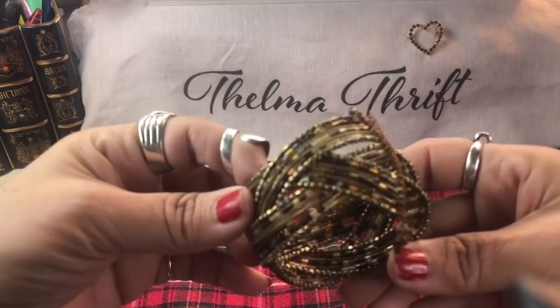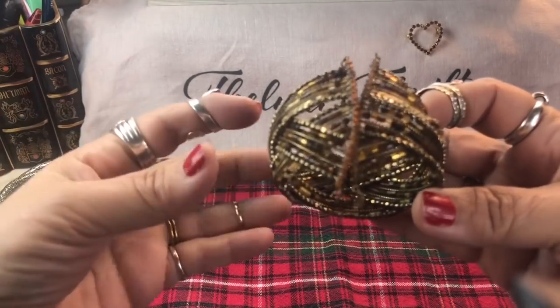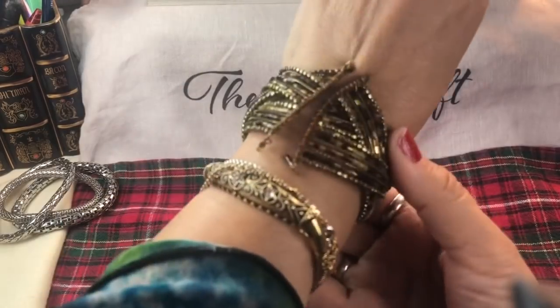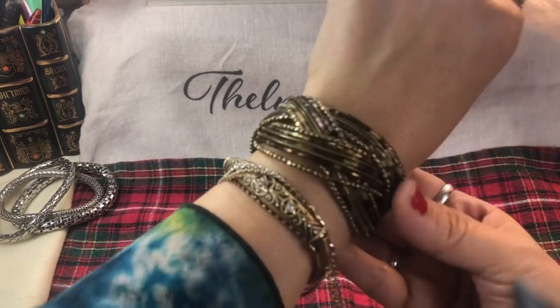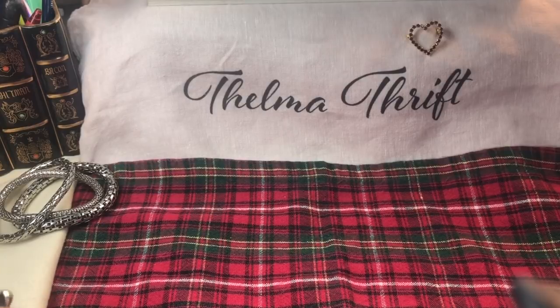Nice memory coil - look at the beautiful colors on this one. It has kind of an abalone shell color as well as a tiger eye color with antique gold. I think I would wear that just like that - that is so cute. Lots of beautiful bugle beads in this one.